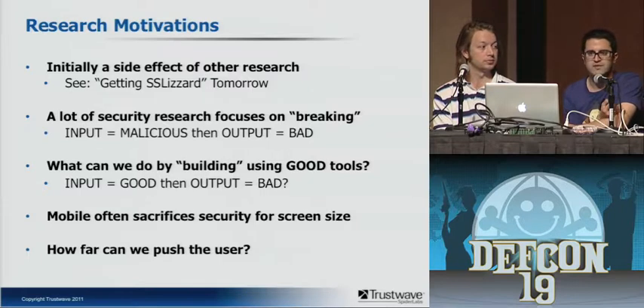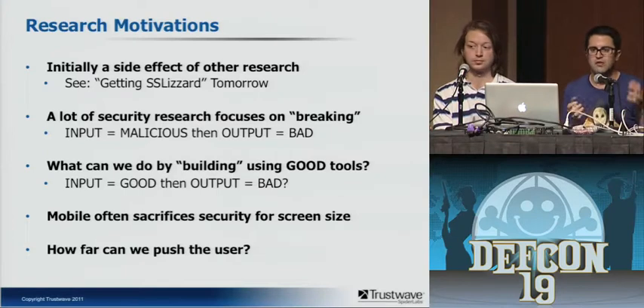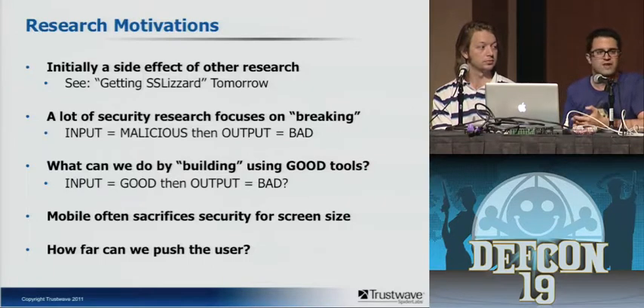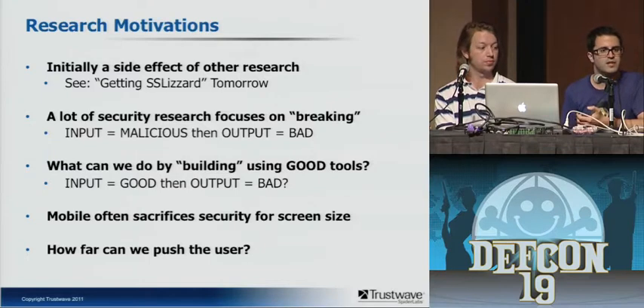Another piece is that mobile often sacrifices security for screen size. When you're sitting at your desk with a 27-inch screen and something goes awry from a security standpoint, you can see it and recognize it because you're sitting idle. But when you have a mobile device, you could be walking down the hall, jumping on a bus, jumping in a cab, boarding a plane — and you glance at your device very quickly to respond to messages. When things go awry on mobile, it may not be apparent. Sometimes it may not even be apparent to security people, and it's definitely not going to be apparent to your grandma.